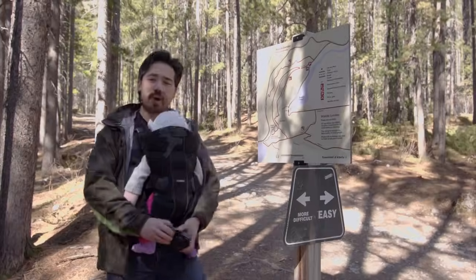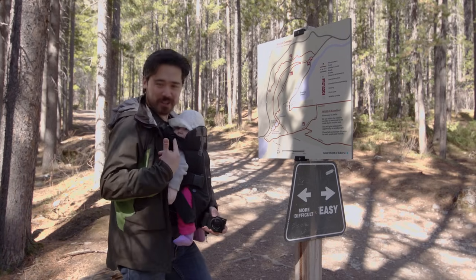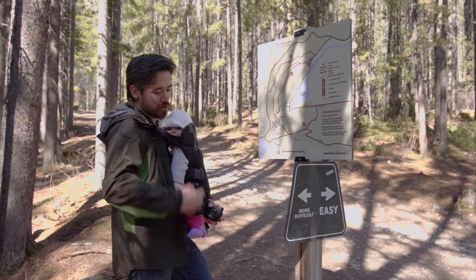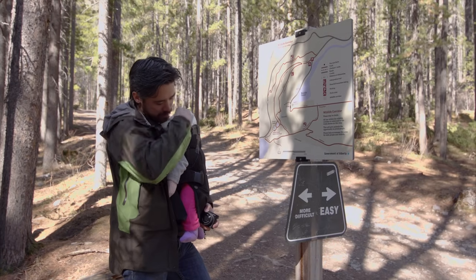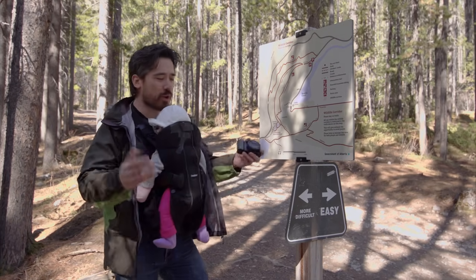Welcome back TCS viewers. Today we are coming to you from the Grassy Lakes area in Canmore and it's a family excursion. This is the first TCS video I'm going to do carrying a baby. I've got my daughter Maddie here with her cute blue eyes and because it's a family excursion we're going on a hike.